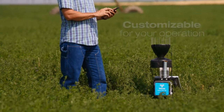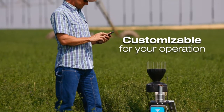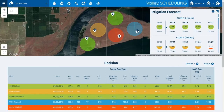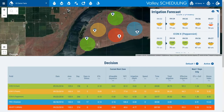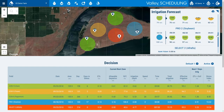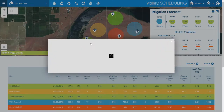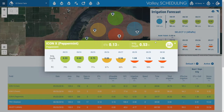Valley Scheduling uses data about soil, crop type, development stage, and weather conditions. By combining expert advice from your agronomy professional with our proven algorithm, Valley Scheduling calculates the best irrigation forecast for your field, showing precisely how much, where, and when to irrigate.